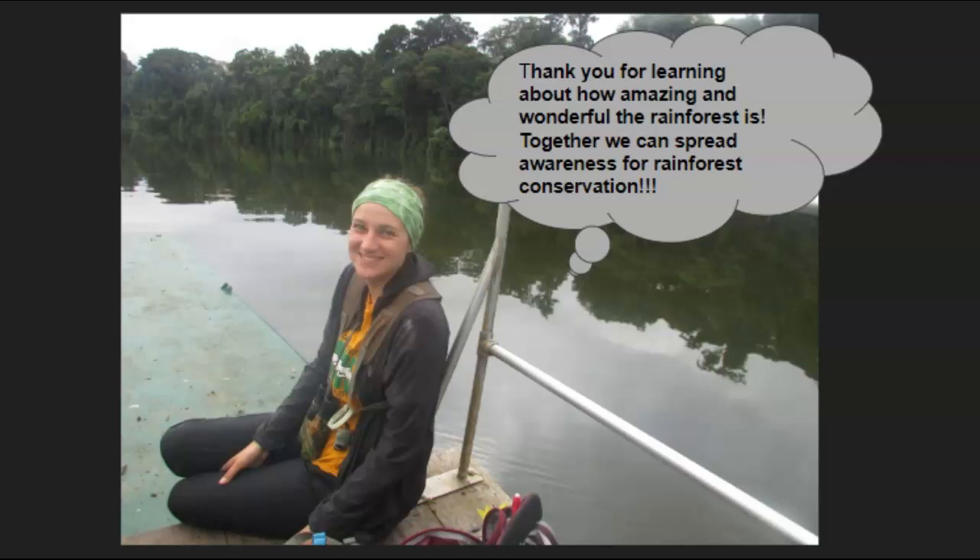I just want to say thanks for learning about the rainforest. It is an amazing and wonderful place, and by learning about it you are spreading awareness. You can now teach other people about it, and we can hopefully conserve our rainforest and save all of these amazing species. Thank you.